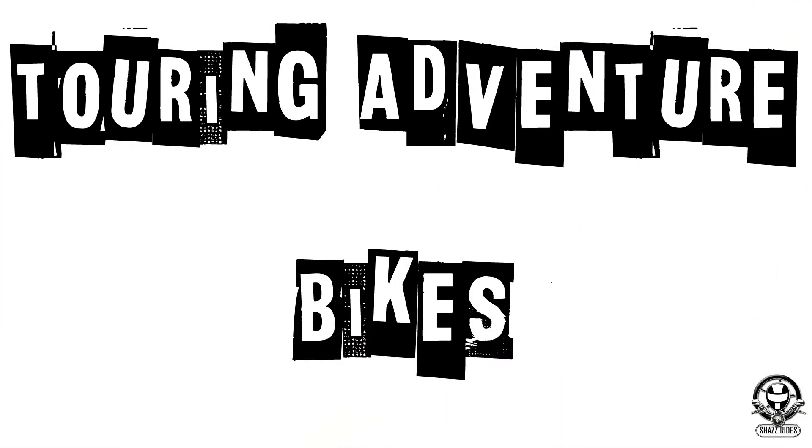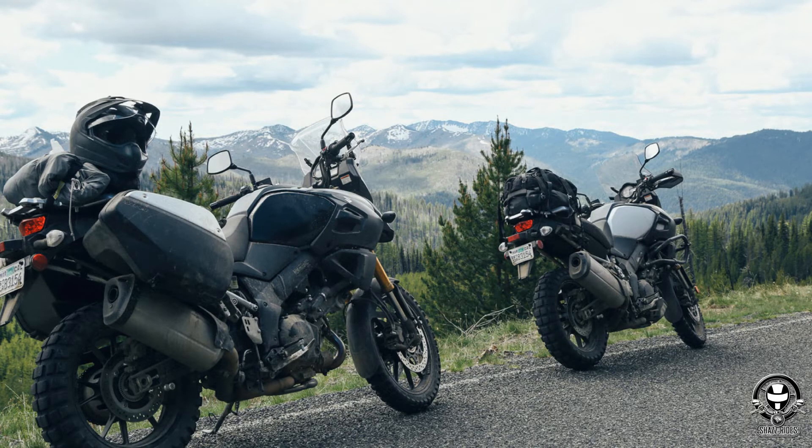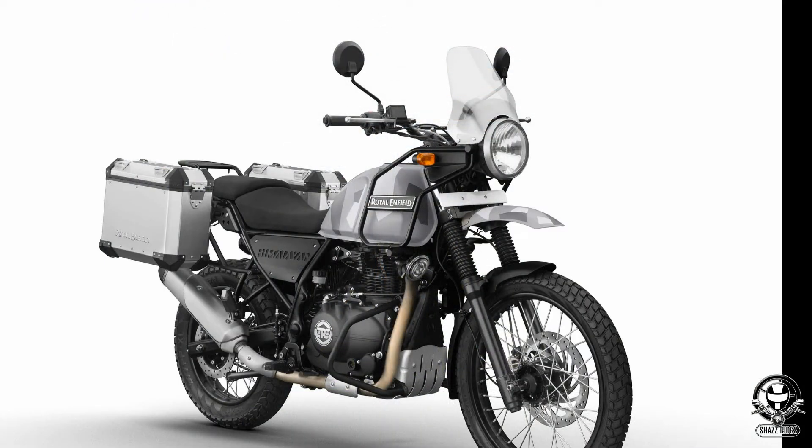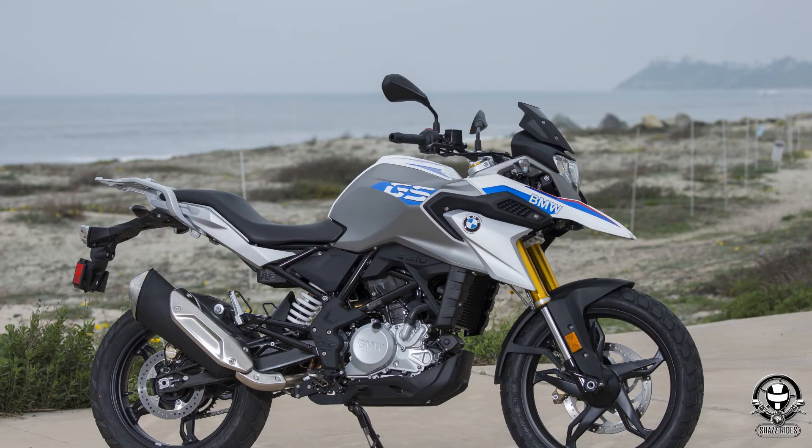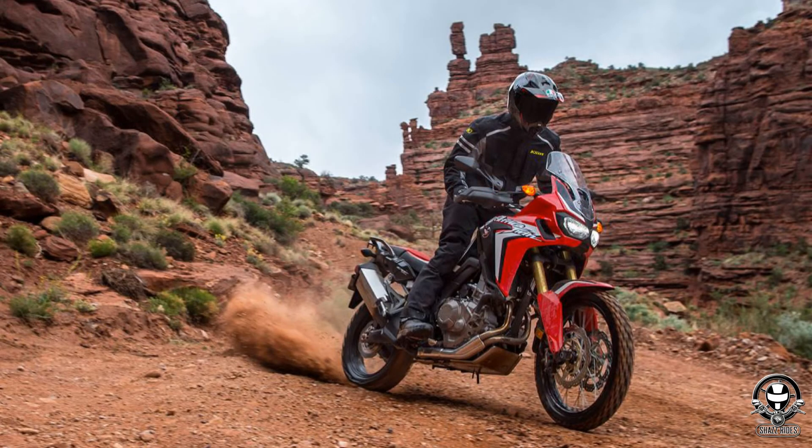The next one is Touring and Adventure bikes. In this category, motorcycles are specially designed for touring purposes. For example: Royal Enfield Himalayan, Tiger 800, and BMW G310R GS. If you look at these bikes, you can use them for touring.